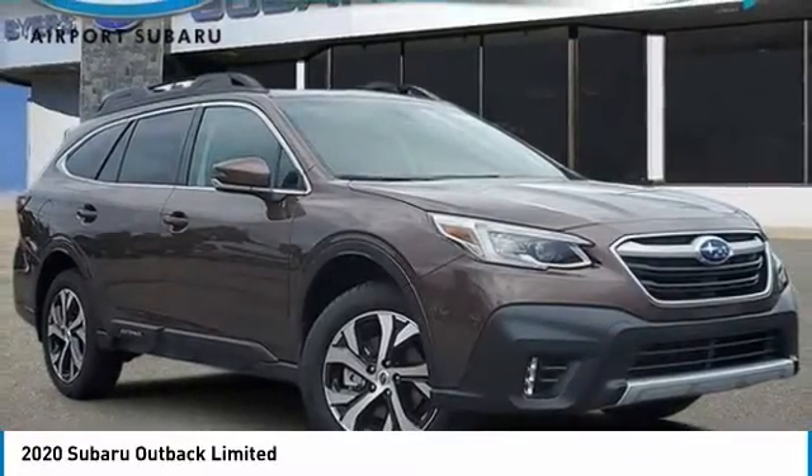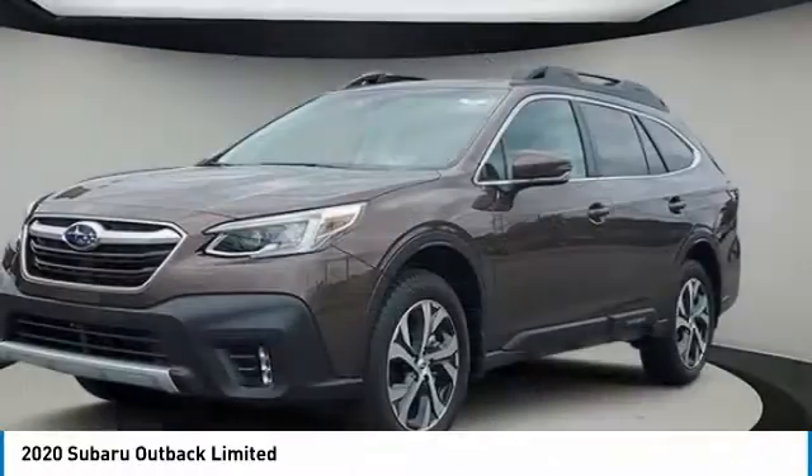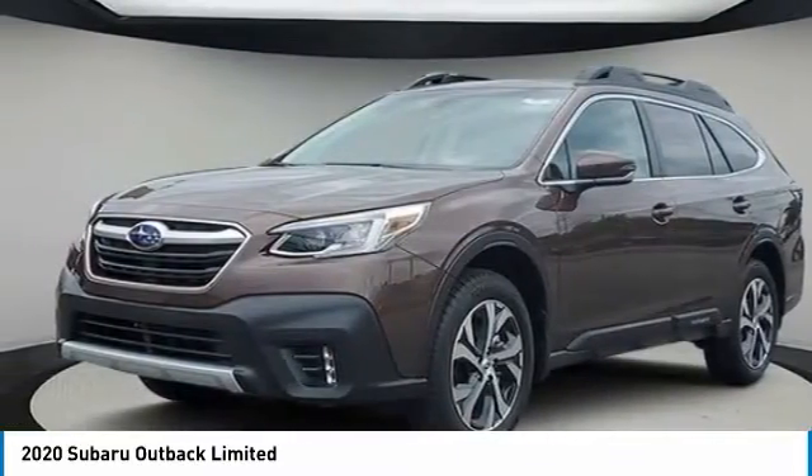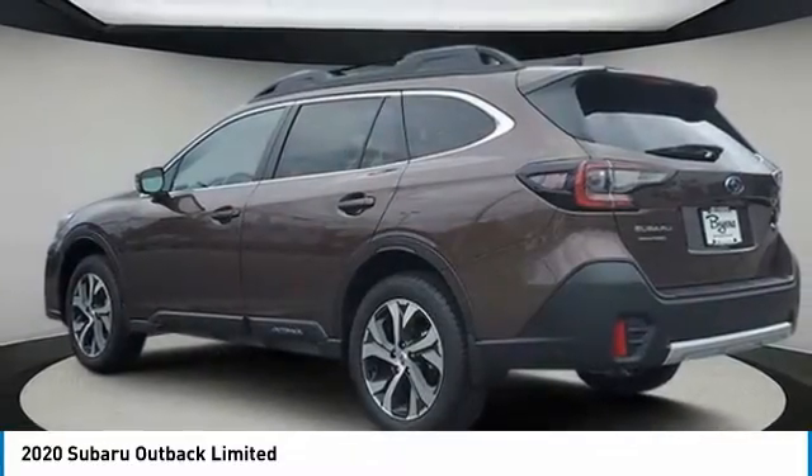Take a ride in the 2020 Outback. Take the go-anywhere capability of all-wheel drive and plenty of room for cargo and companions and you've got the Subaru Outback. Let the adventure begin.